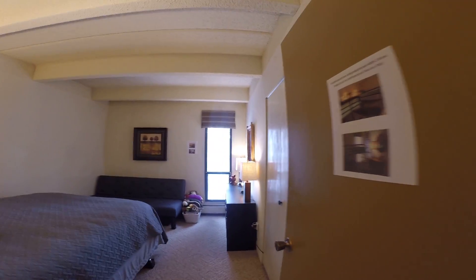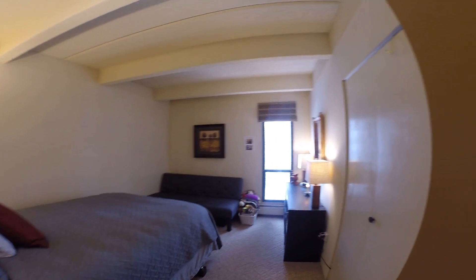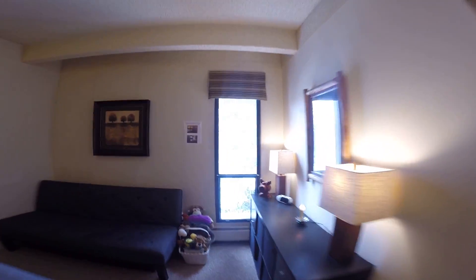Bedroom two — that's a queen bed, and then there's space for a little sleeper sofa in the back. This bedroom looks out at Ten Mile Creek — beautiful out there today.